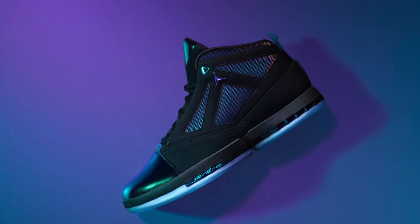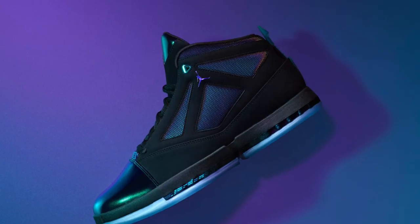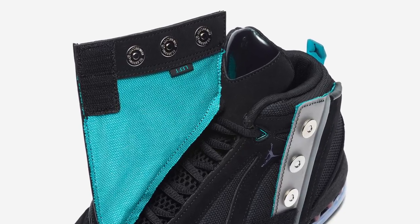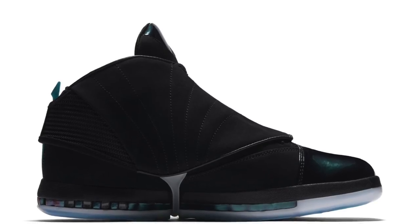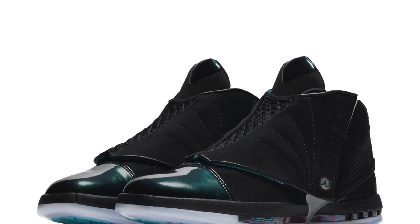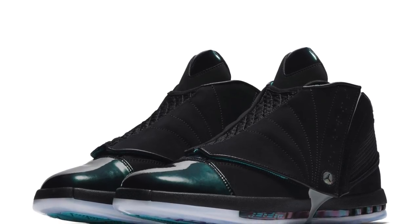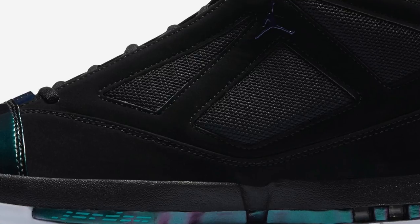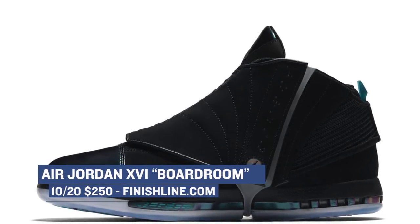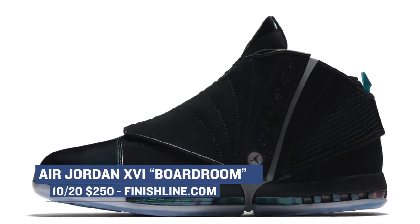The bigger release of the weekend is the Air Jordan 16 — the shoe that has the removable shroud on the upper — and it's also following the Boardroom theme. The colorways are very similar, and there's a translucent color-changing patent leather at the toe. These are very, very limited and numbered; there are only 2,300 pairs dropping, and you can grab them starting on Friday for $250.